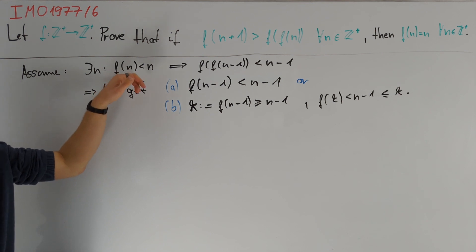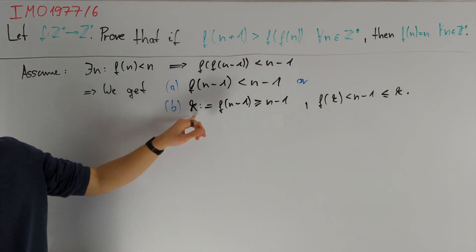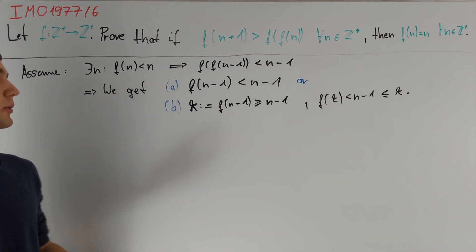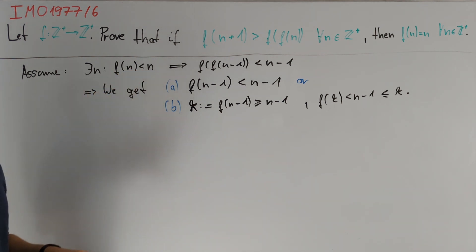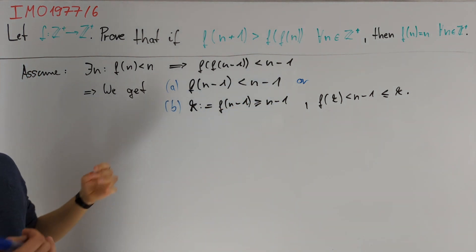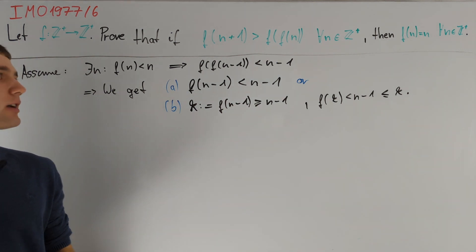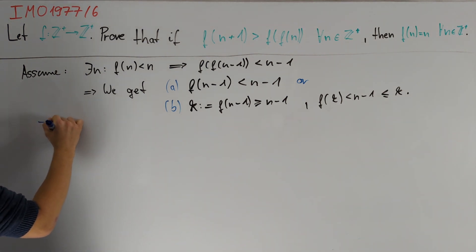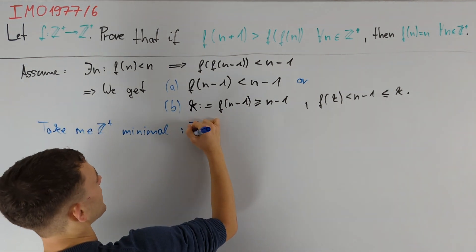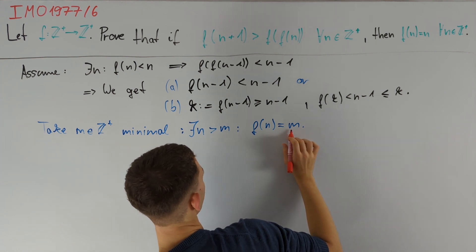As promised, we get from our assumption that f(n) < n a new value n' such that f(n') < n', with either n' equal to n-1 or n' equal to k, which is f(n-1). We want to use infinite descent to bring this to a contradiction. A first idea is to take n minimal with f(n) < n. In case A we would get a contradiction since n-1 < n, but we don't necessarily have f(n-1) < n-1, so this kind of infinite descent doesn't work. The way to go is to take m as the minimal positive integer such that we can find a larger positive integer n with f(n) equal to m.